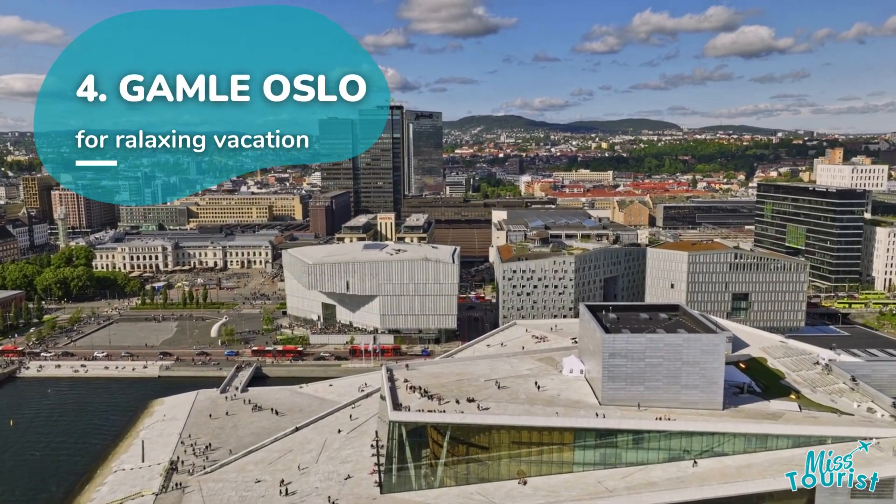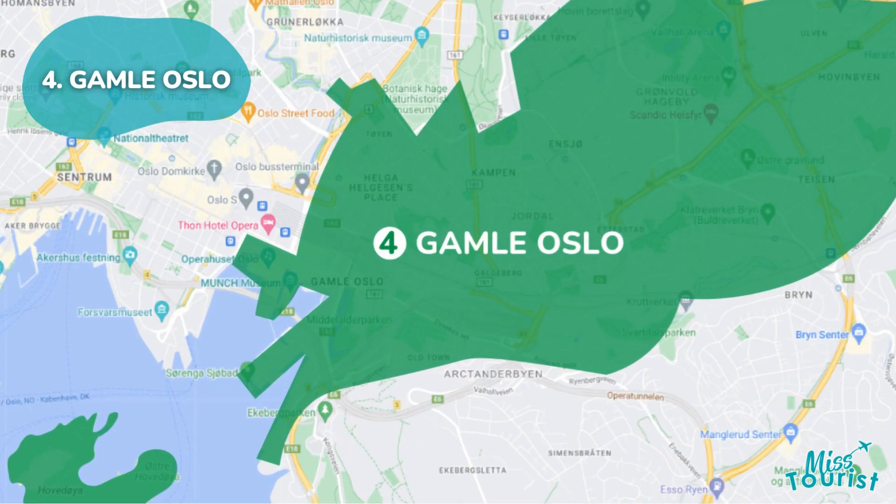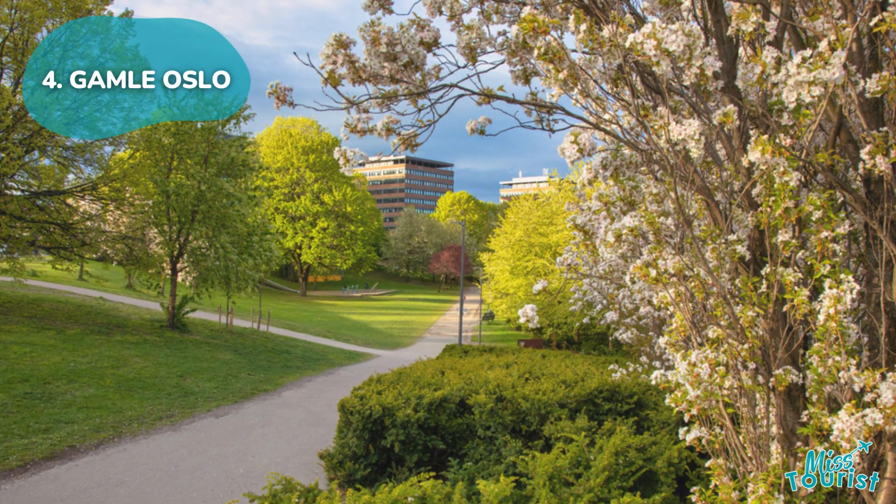4. Gamlebyen, Oslo Old Town, just 5 kilometers from the city center. It offers attractions like the Munch Museum and Oslo Opera House, along with relaxing green spaces like Toyen Park.